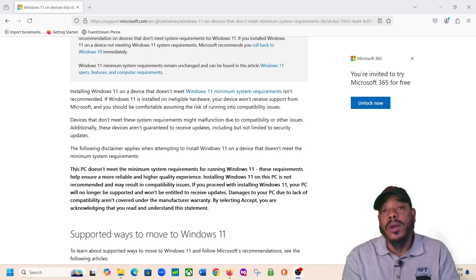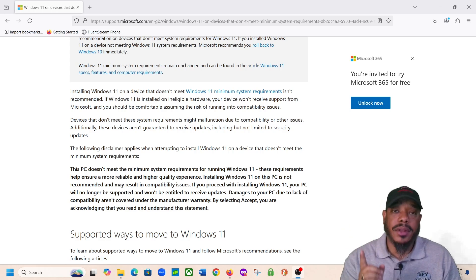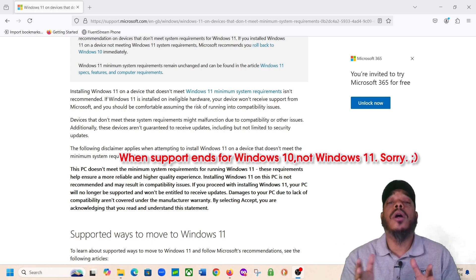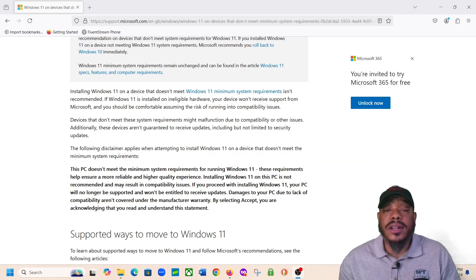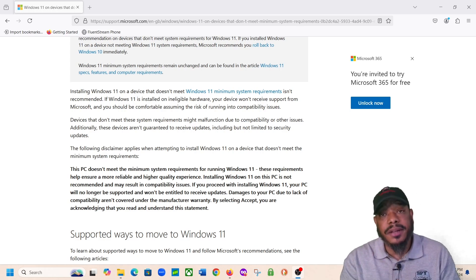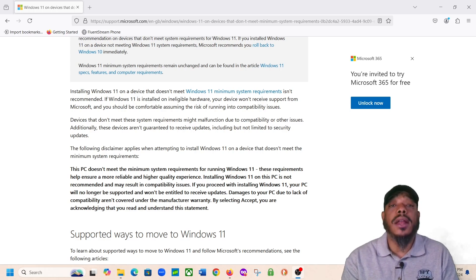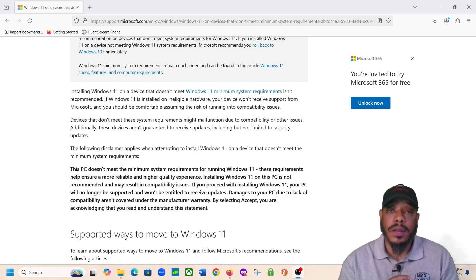Stay on Windows 10. If you don't want to upgrade or don't want to purchase a new computer with Windows 11, I get it. You may not want to invest in purchasing a new computer. I have another video you should check out that talks about when support ends for Windows 10 and how you can still use Windows 10 after it's no longer supported. Just make sure you have a good security program — ESET, Norton, McAfee, whatever you may be using — and some type of VPN on your Windows 10 machine. Make sure you have a good security program and VPN, and keep it for as long as you can until you're ready to invest in a Windows 11 computer.